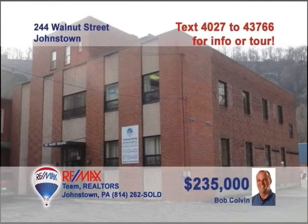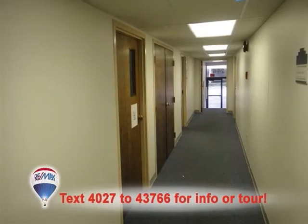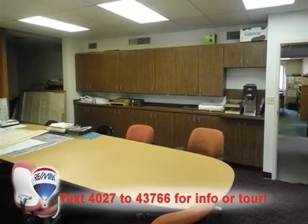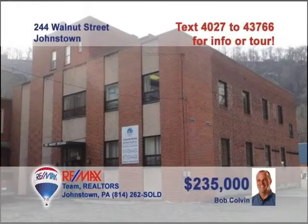Looking for commercial property in downtown Johnstown? Bob Colvin, listing specialist for the Bob Colvin team, has the building for you. The building is divided into three tenant areas with both front and rear entrances and a central hallway plan. You'll find carpet and vinyl flooring as well as restrooms on each floor, efficient thermopane windows, and plenty of parking in the front and rear of the building. A Bob Colvin team buyer agent is ready to help you with the details.